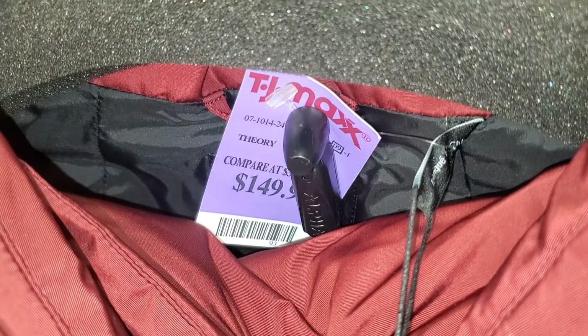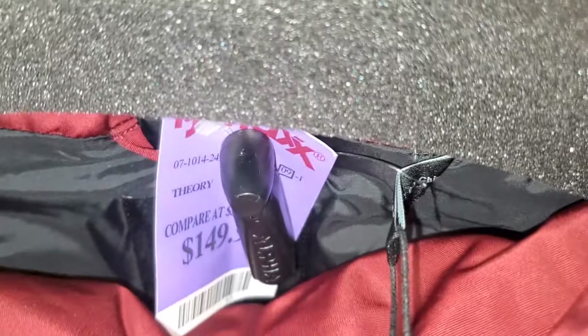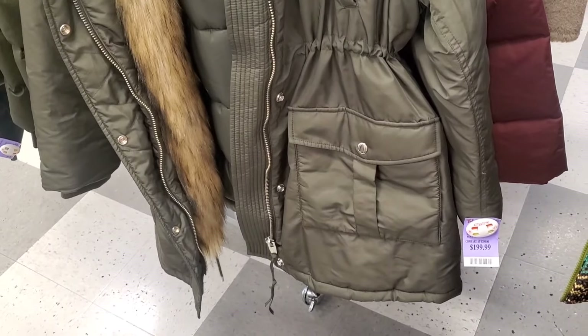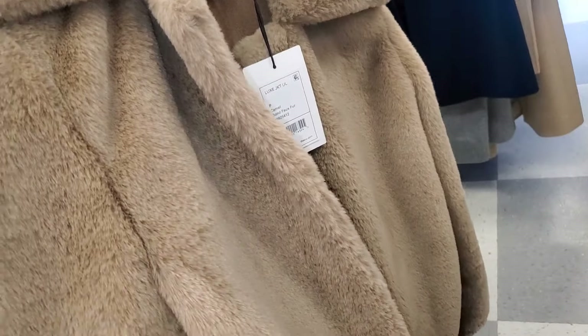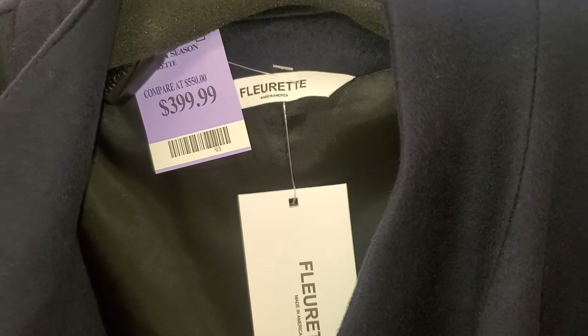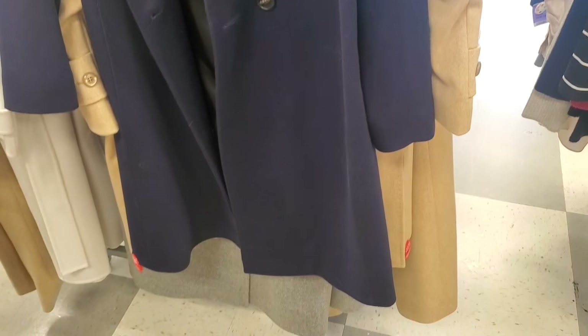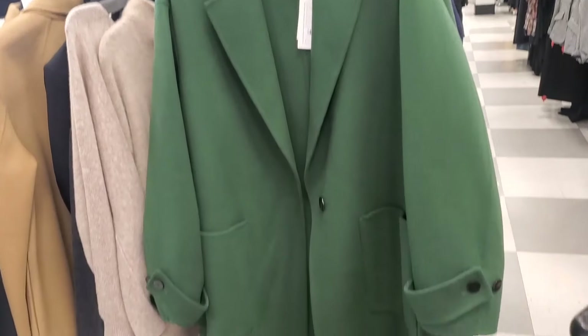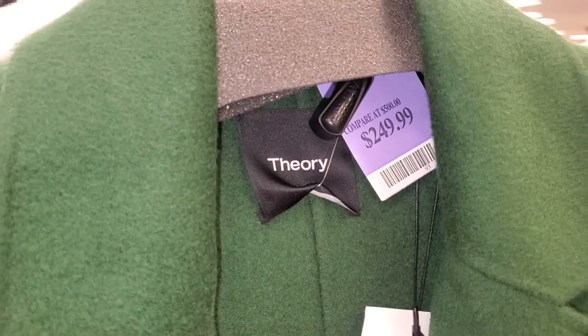They also had a new coat from Theory going for $200. And another one — extremely soft and great quality — for $180. Then another one for $400 — a beautiful coat. And a green Theory coat going for $250.